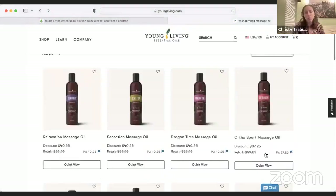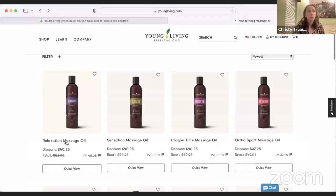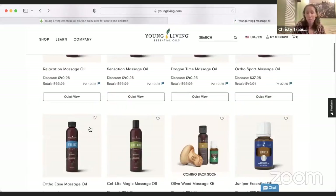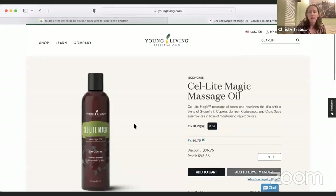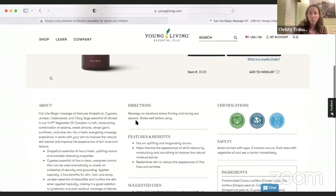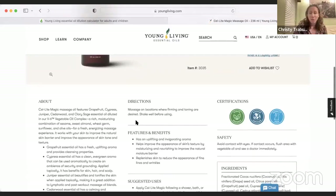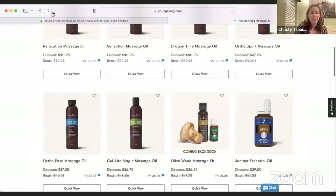Ortho Sport and Ortho Ease massage oils are both really great for muscles post-workout — I personally love the way Ortho Ease smells. CellLite massage oil, which has grapefruit, cypress, juniper, cedarwood, and clary sage, is good for those parts of your legs that might need some extra TLC. It's also great for dry brushing to help get the lymphatic system going. The grapefruit really comes through and I love the way it smells.